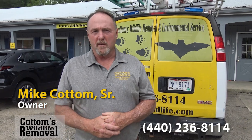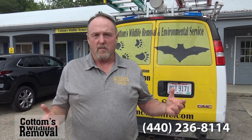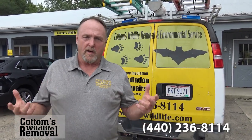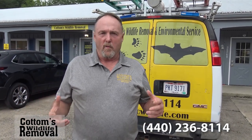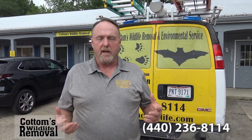Humane treatment has been part of our service since the beginning because no one wants to hire someone that's going to hurt an animal deliberately. Our focus and philosophy is getting the animal out without hurting them and then sealing up the area where they got in so they can't get back in again.